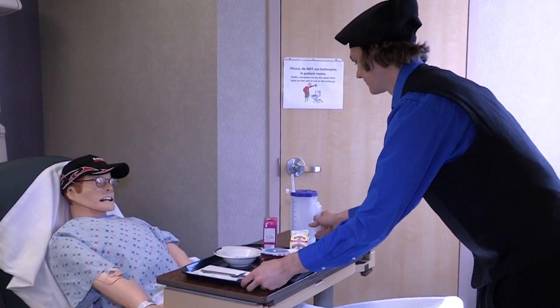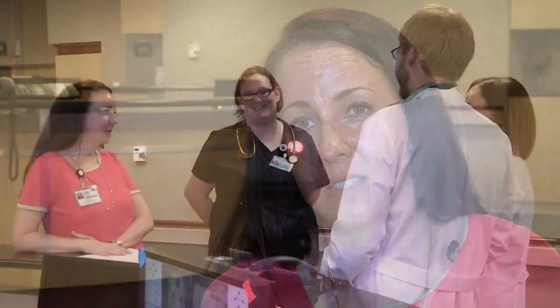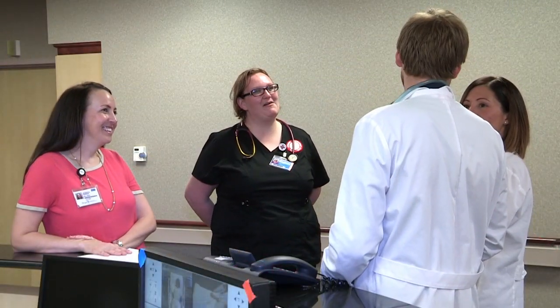We also have had nutrition and dining services through here. Volunteer services have come through here. We have high schools come through here all the time for recruitment through Bryan College of Health Sciences. It was a great experience and they enjoyed it.